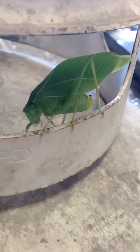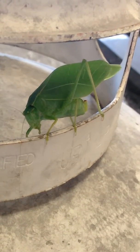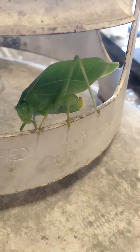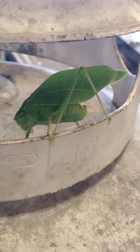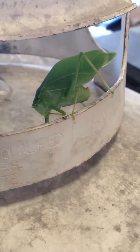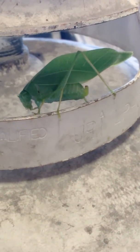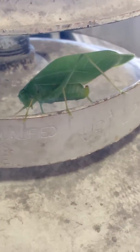I grabbed my camera because I'd never seen one of these before either. That's cool. It's cleaning its feet. It's got some big little antennas. It does, doesn't it? Long. That is so cool looking.